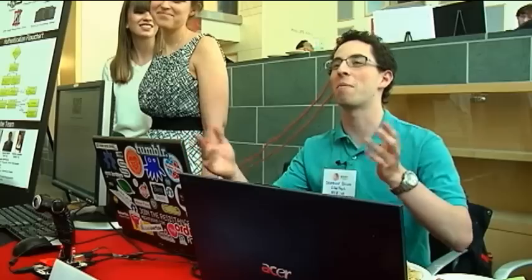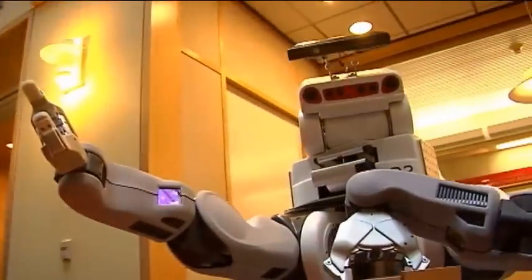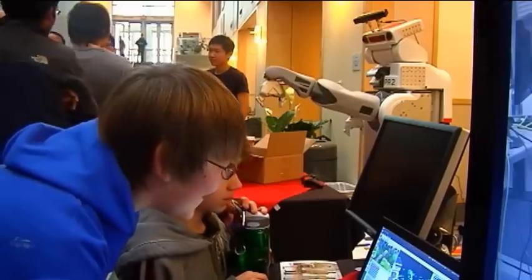We're Cornellians — we don't pursue anything unless we think it's going to change the world. From the dorm room to the board room, it could all start here. Reporting from Ithaca, I'm Alex Dunbar.